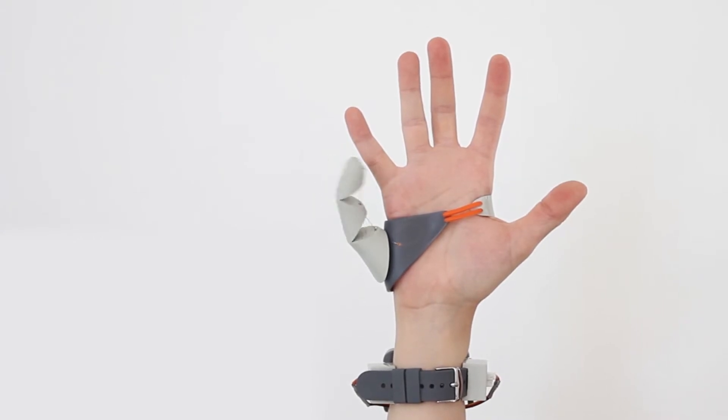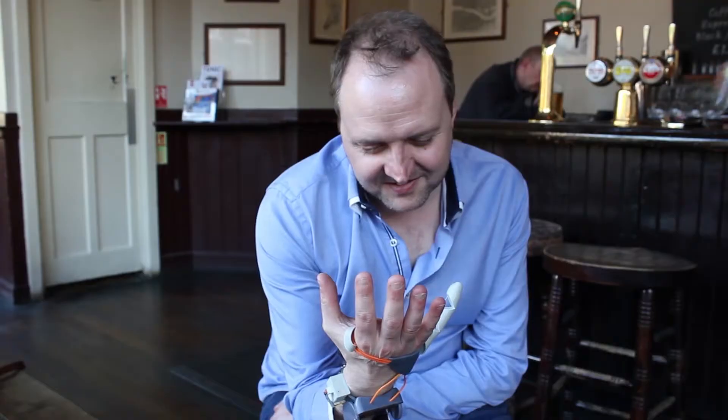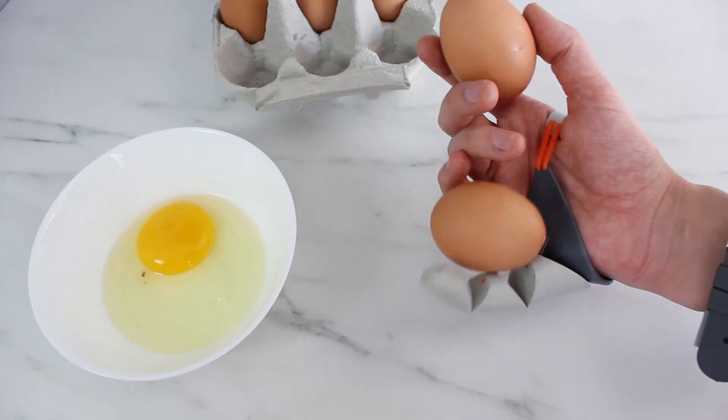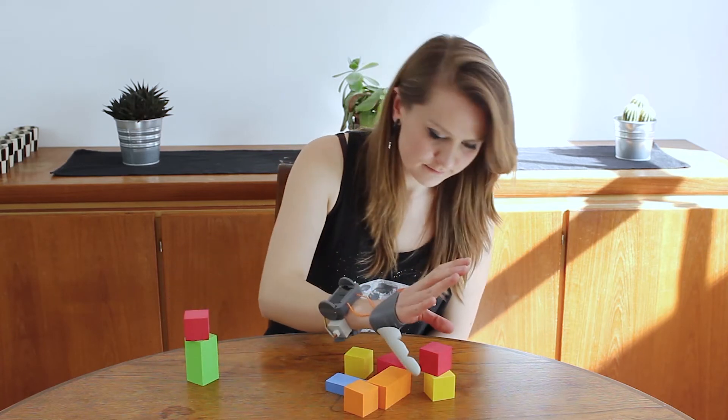The Third Thumb is a 3D printed thumb extension for your hand, controlled by your feet. Our thumbs are such an inherently human part of us, and I really wanted to explore recreating that movement of the thumb — so it can transition from being a tool into something named by someone, into something that's an extension of themselves.